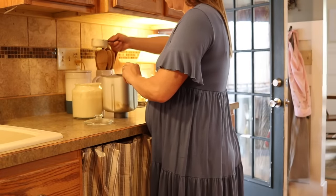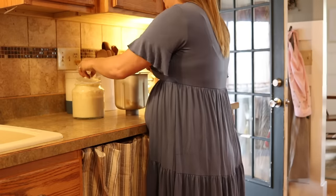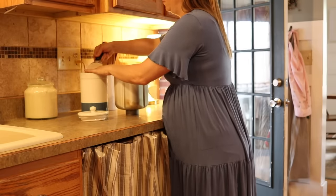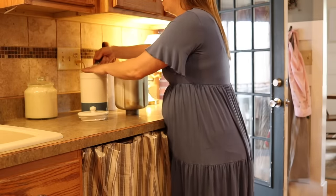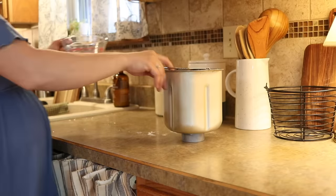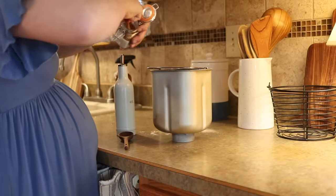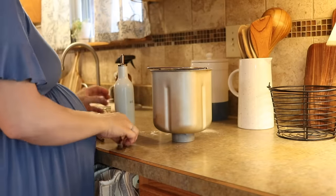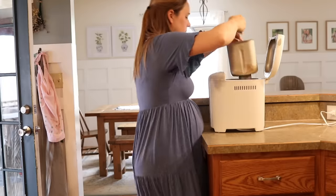Tonight we are going to be having pizza and so I'm getting my dough started this morning. I'm actually doubling the recipe because I always like to make a lot of crust at a time — if we don't use them all you can freeze them and it makes for a really easy meal later on. For the original recipe it is a half a cup of starter, four cups of flour, one and a half cups water, two teaspoons of salt, and two tablespoons of olive oil. I'll just mix that in my mixer and then let it ferment throughout the day.